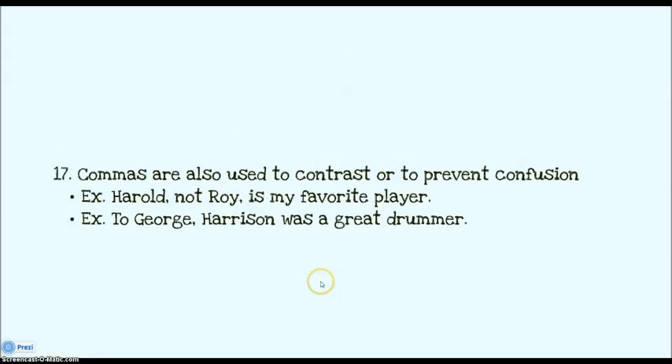You also use commas to contrast or to prevent confusion. These are more stylistic commas, not grammatical commas. So: Harold, not Roy, is my favorite player — I want to emphasize that I like Harold, not Roy, so I slow the reader down with commas. Another example: to George Harrison — if you're talking about to George, comma, Harrison was a great drummer. If a sentence puts two words together that could confuse people, put a comma in between for clarification.